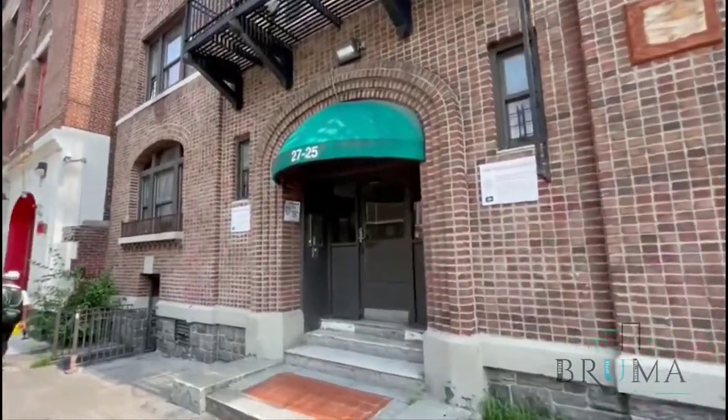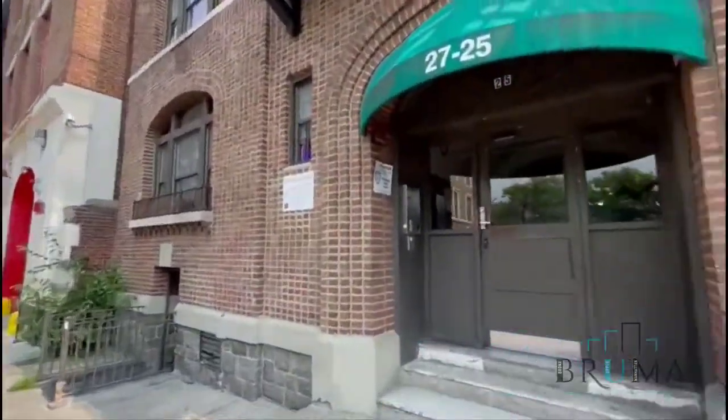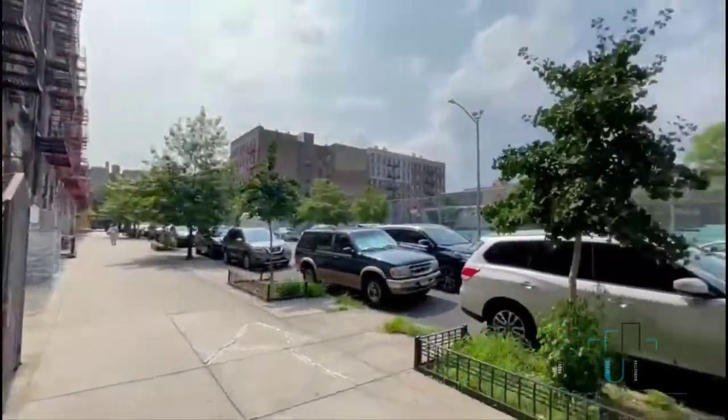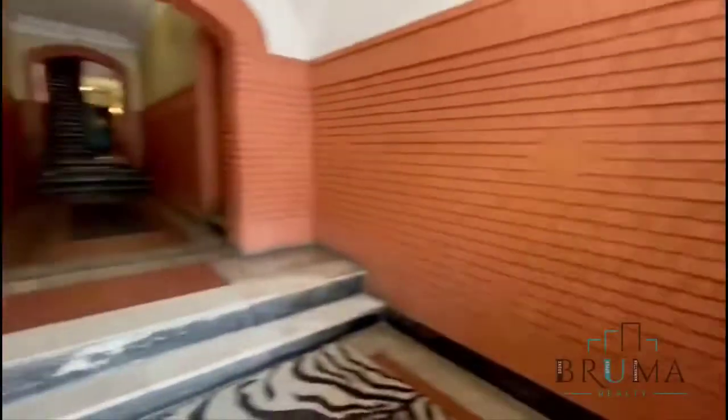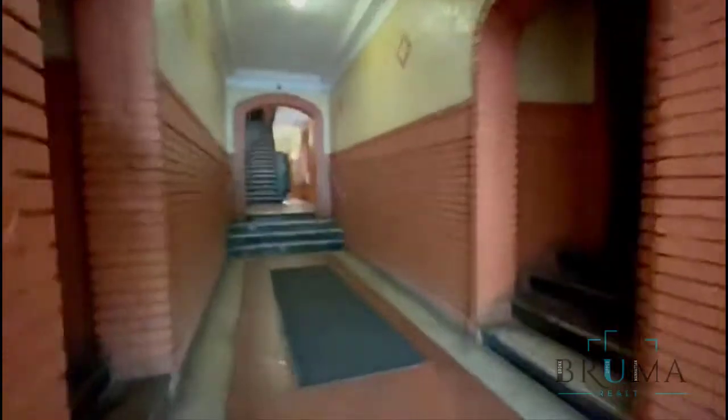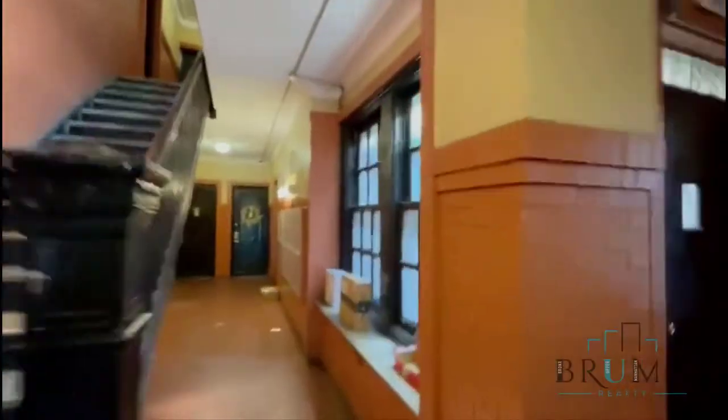25 Vermilya Street. Key fob entry. You'll see a walk-up building. Mailboxes are right there. Stairs are pretty easy, very short stairs.